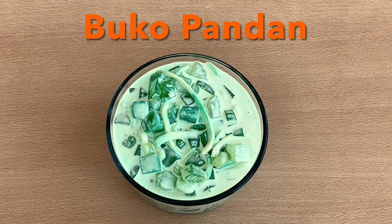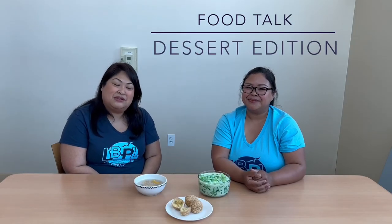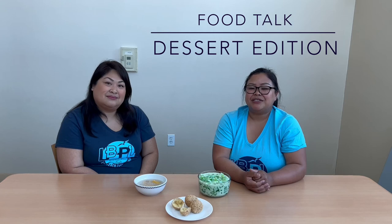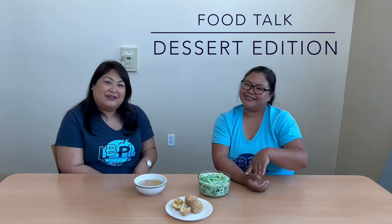And now let's get back to seeing our wonderful faces. Thank you for joining us for Food Talk, Dessert Edition. If you'd like to try any of these, please visit your local Cambodian and Filipino bakeries. And if you want any great book recommendations, definitely check out our hashtags for AAPI Month. See you next time. Bye!